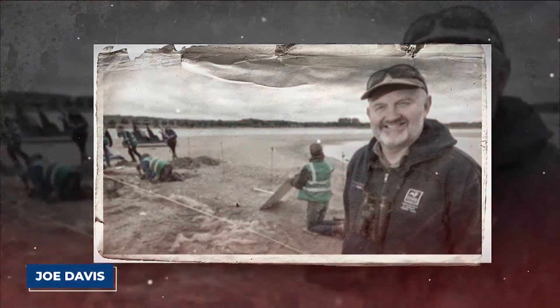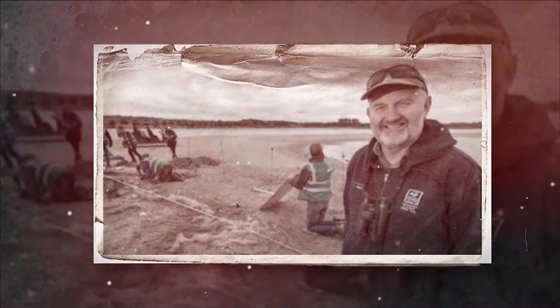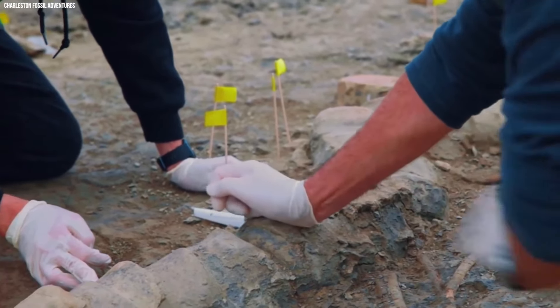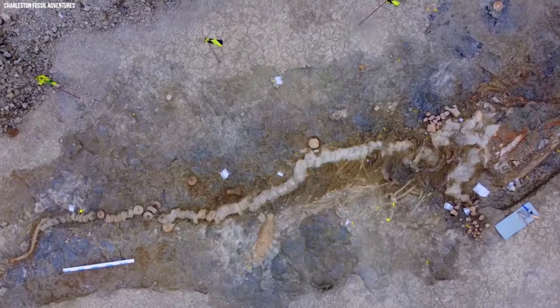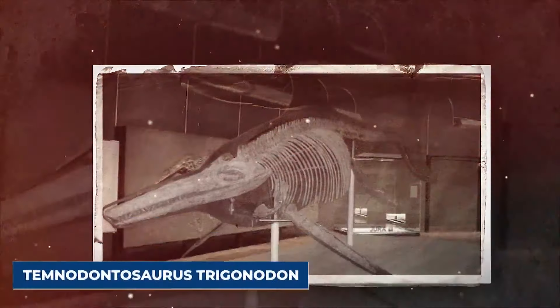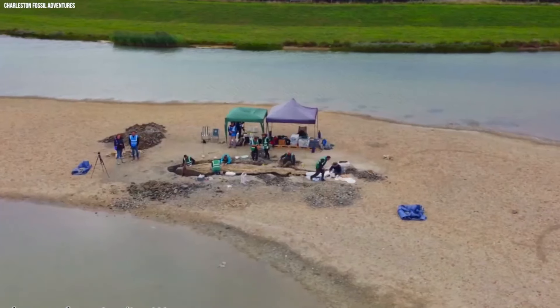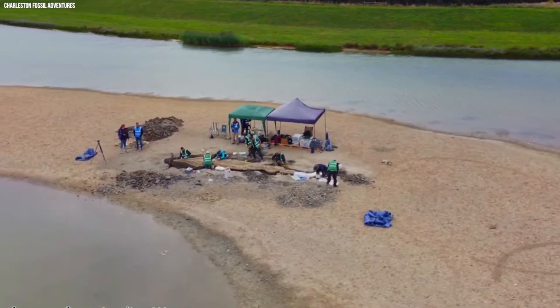Joe Davis, the conservation team leader, found it while draining a lagoon at the British Nature Reserve. As he looked down and saw vertebrae sticking out of the mud, a simple job turned into an important paleontological event. The ichthyosaur, fondly called the sea dragon because of its fierce look, is believed to be from the species Temnodontosaurus trigonodon — a thrilling first for Britain since this species has never been found here before.